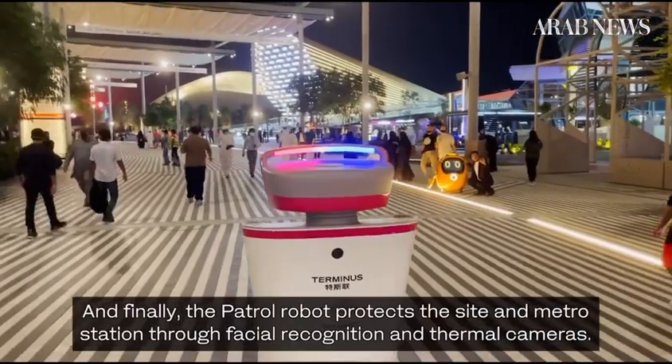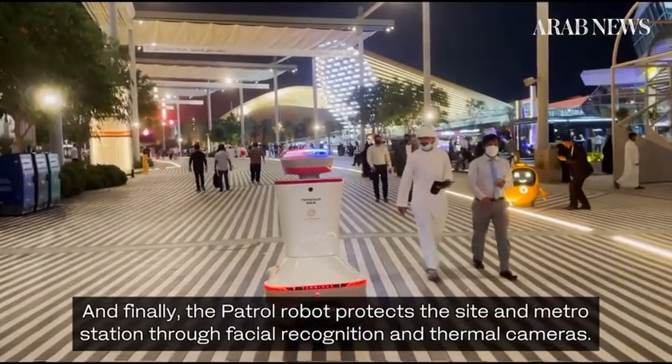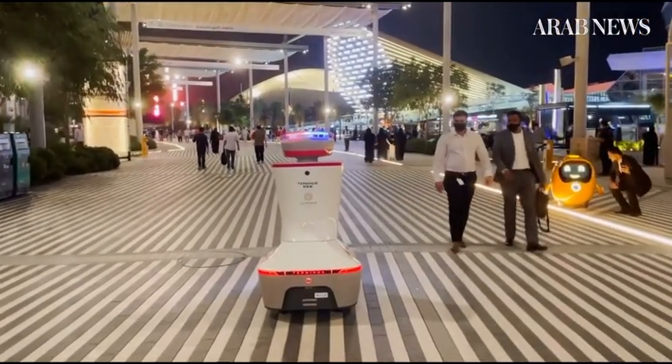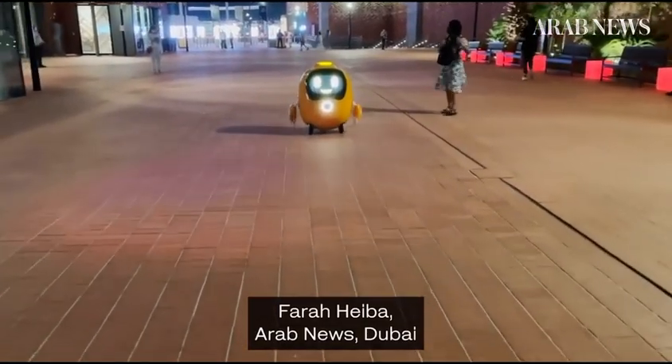And finally, the patrol robot protects the site and metro station through facial recognition and thermal cameras. Faraheba, Arab News, Dubai.